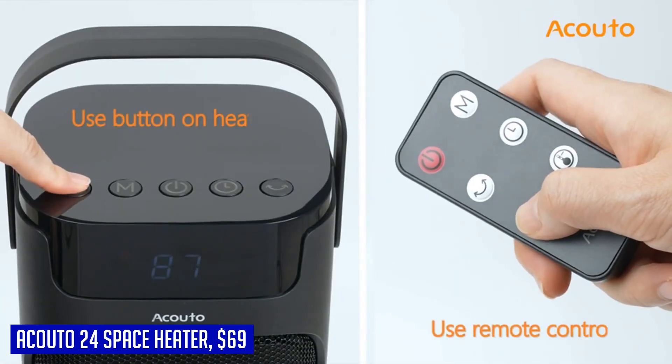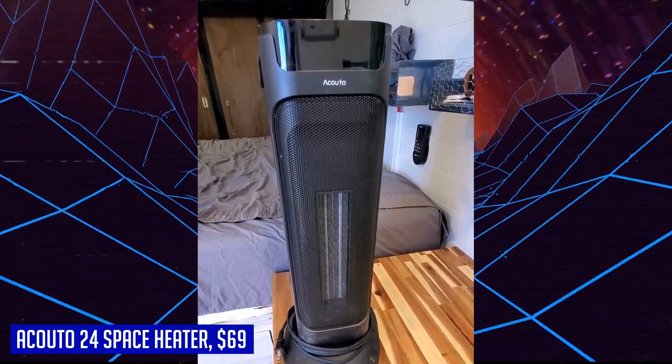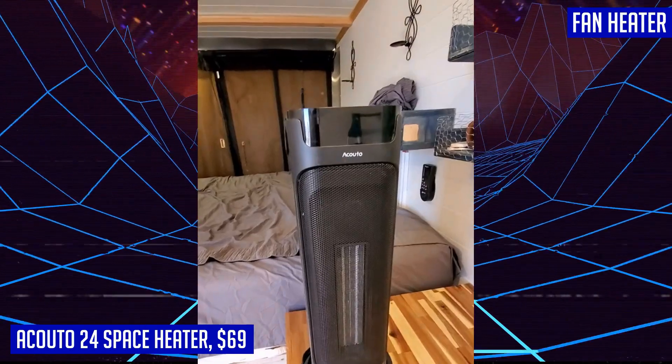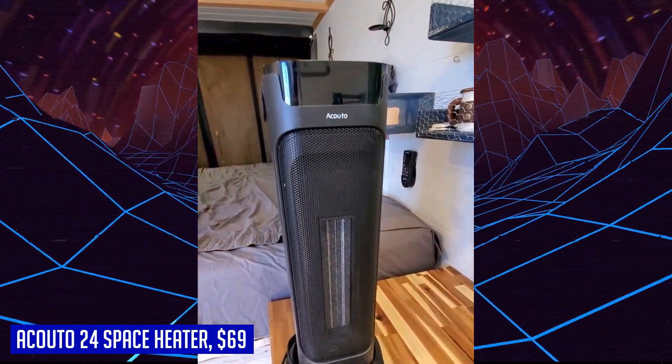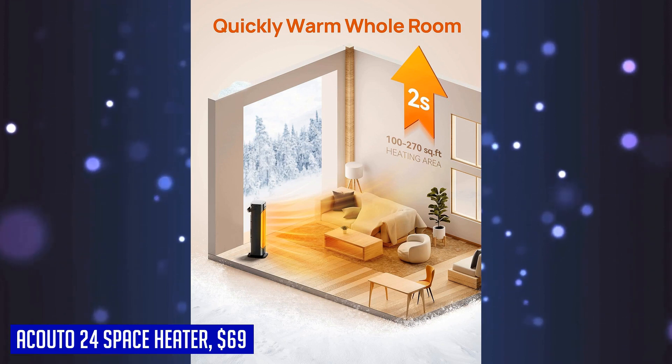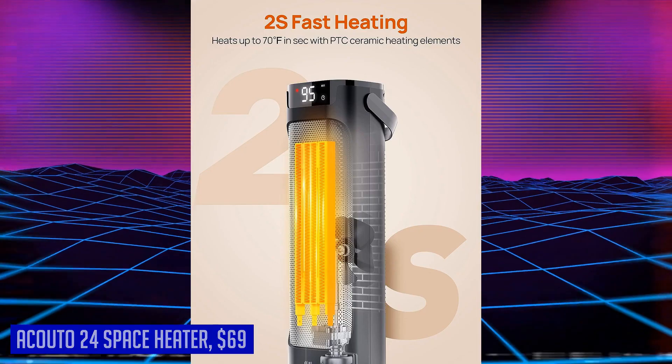The portable design and convenient carry handle make it easy to move from room to room. The large LED display allows for easy operation, even from a distance of up to 30 feet with the included remote control. Stay warm and cozy all winter long with the Akuto 24 space heater — your reliable companion for chilly days.